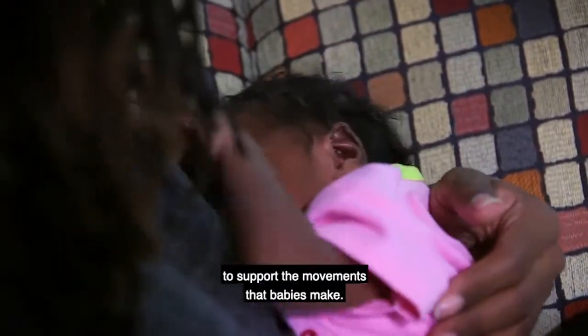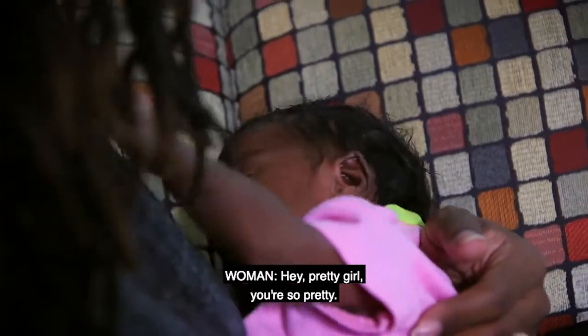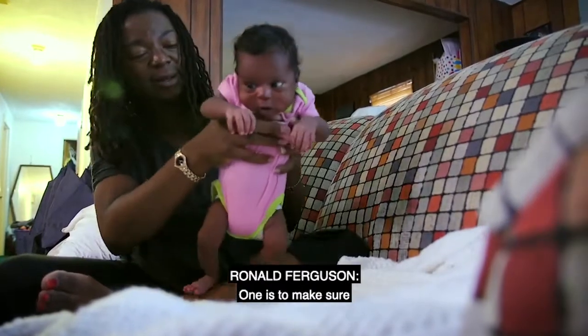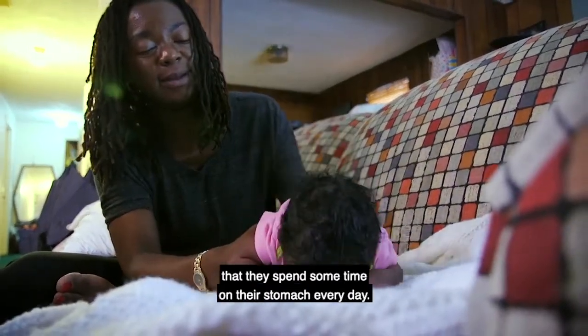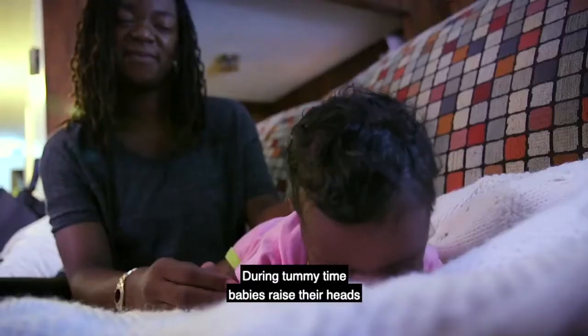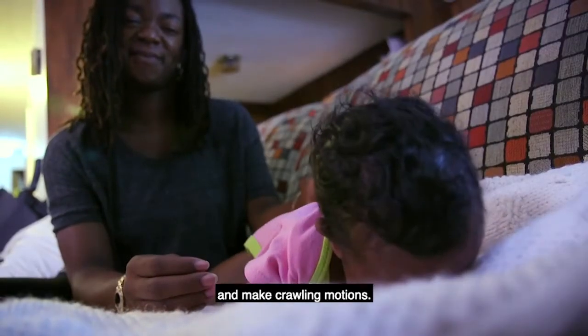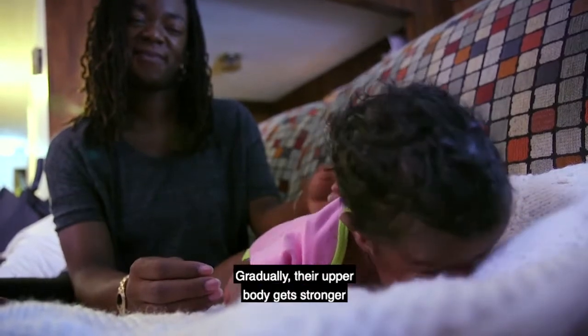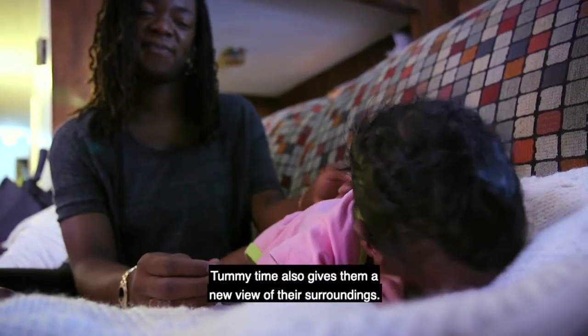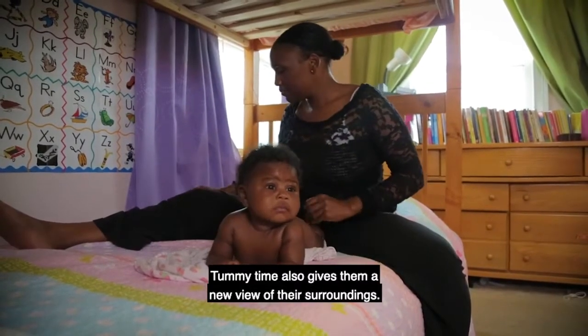There are simple ways to support the movements that babies make. One is to make sure that they spend some time on their stomach every day. This is called tummy time. During tummy time, babies raise their heads and make crawling motions. Gradually, their upper body gets stronger until they can actually crawl. Tummy time also gives them a new view of their surroundings.